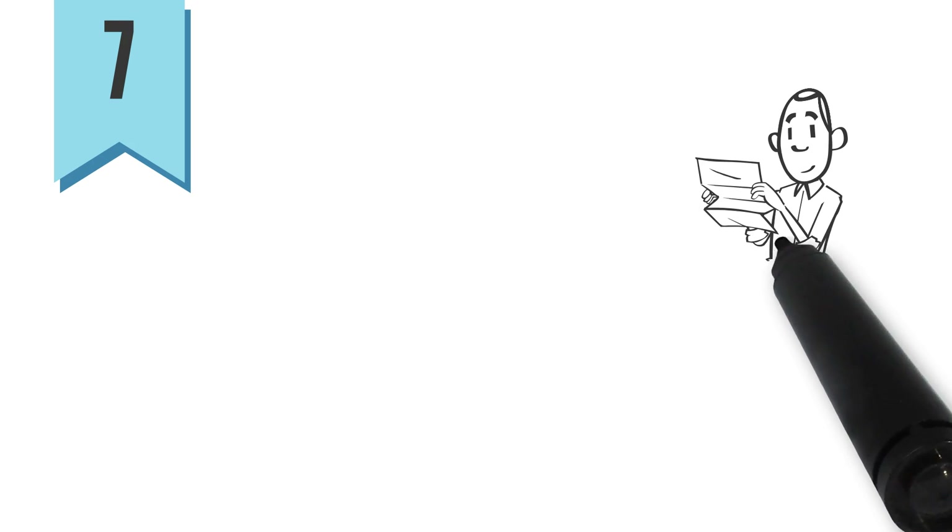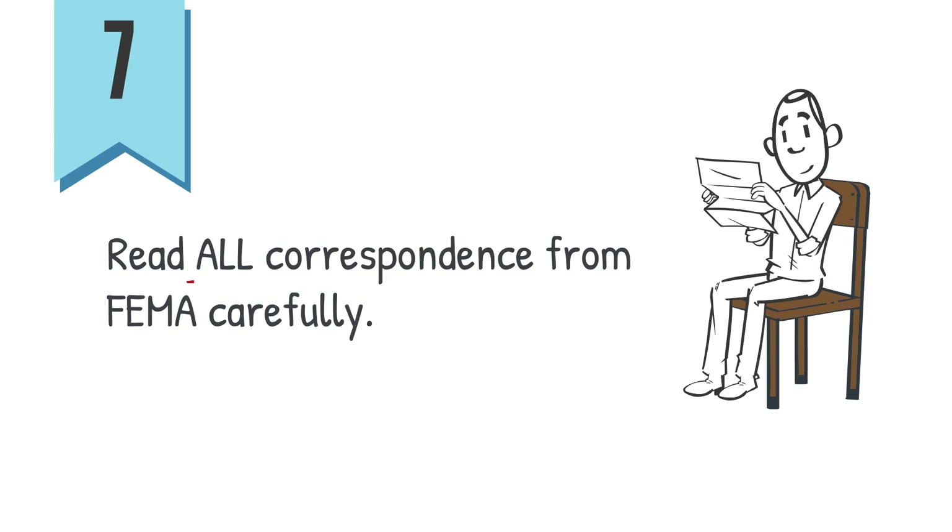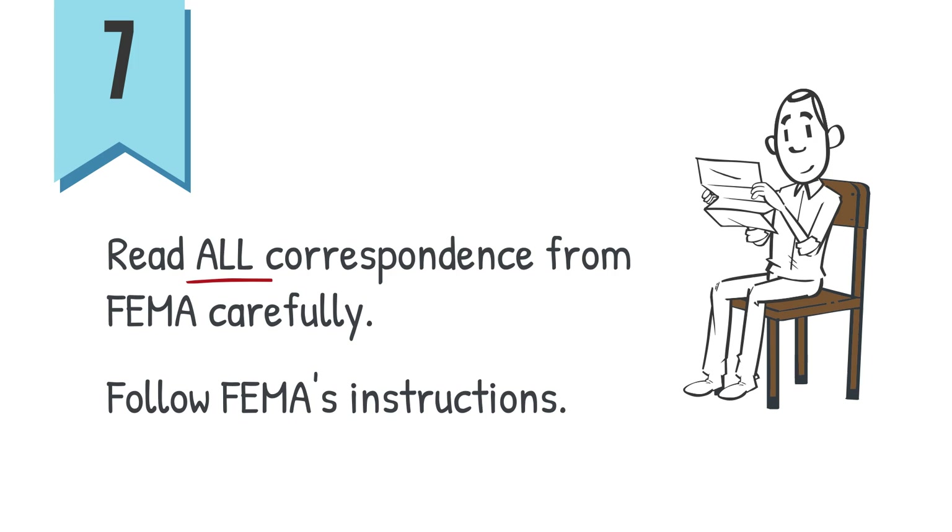7. Be sure to read all correspondence from FEMA carefully and follow FEMA's instructions about additional information needed for your application.